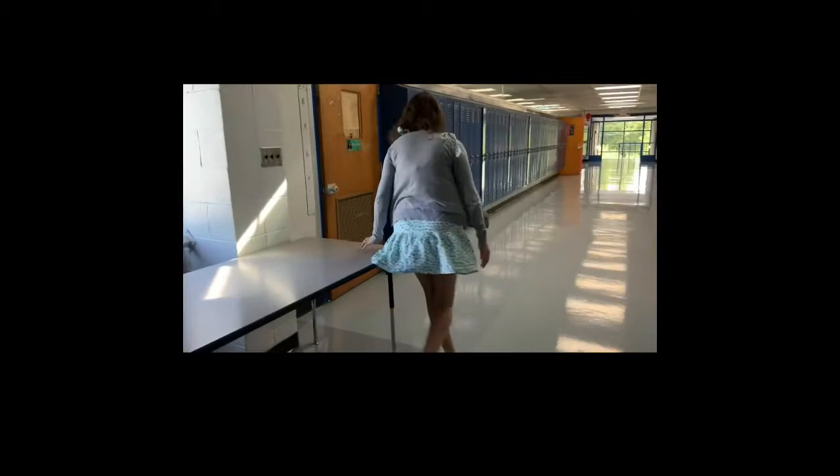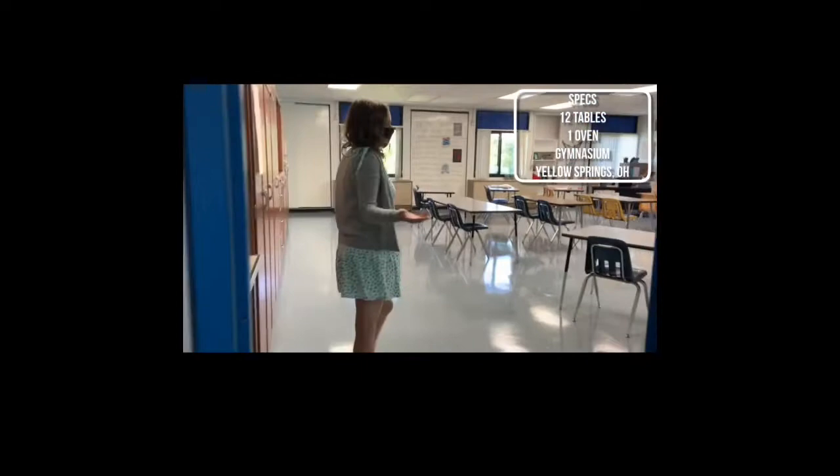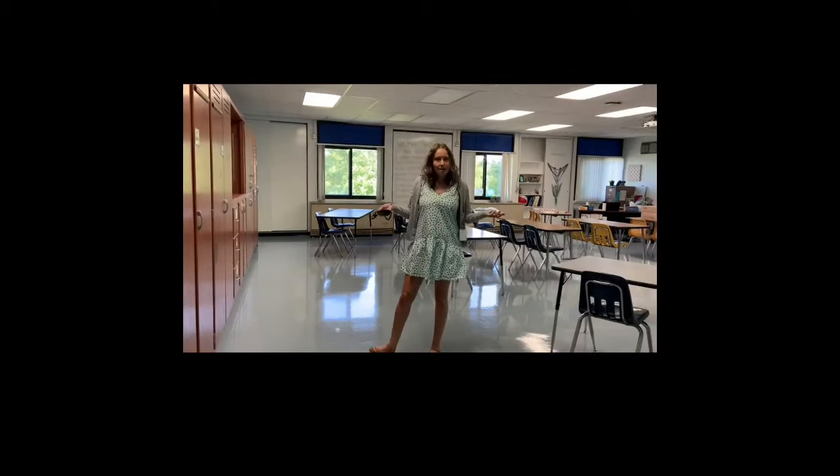Oh hey, it's about time you showed up — come on in! Welcome to my classroom for the year. We've got a lot of exciting stuff for you, and I'm going to start showing that to you now. Come on in.